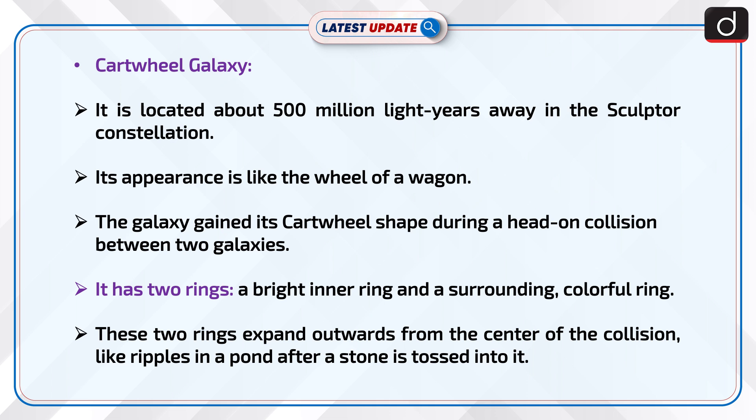Its appearance is like the wheel of a wagon. The galaxy gained its cartwheel shape during a head-on collision between two galaxies. It has two rings — a bright inner ring and a surrounding colorful outer ring. These two rings expand outwards from the center of the collision like ripples in a pond after a stone is tossed into it.